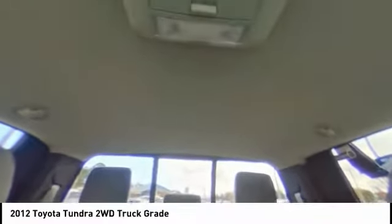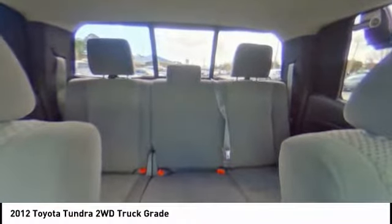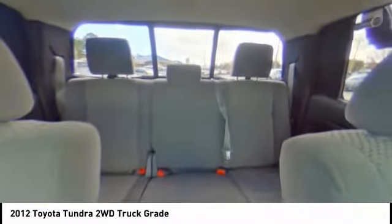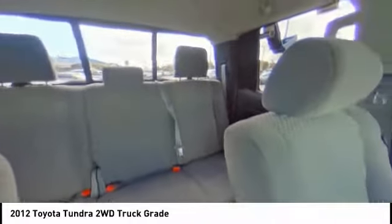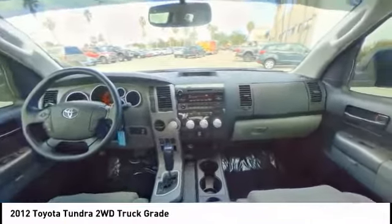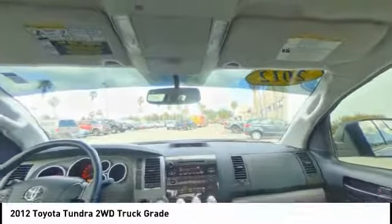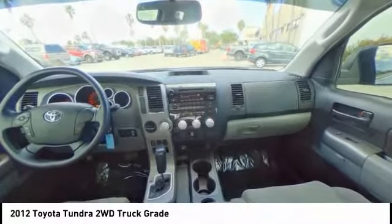Here are some of this vehicle's great options: stability control, traction control, anti-lock braking system, keyless entry, driver airbag, adjustable steering wheel, power steering, cruise control, four-wheel disc brakes, AM-FM stereo radio. If affordable style and reliability are what you're looking for, this vehicle couldn't be more perfect. Drive it today.